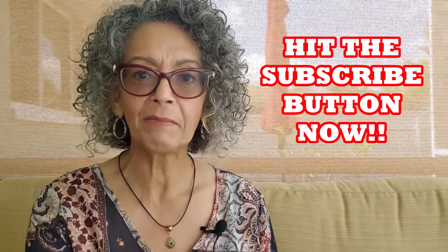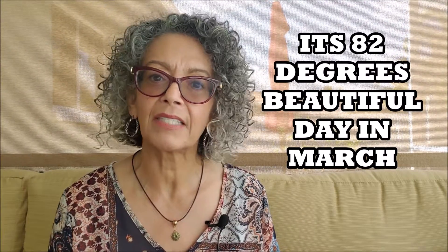Hi everybody, it's Carmen and welcome back to my channel. Today I have a pattern haul and a fabric haul to share with you. I am recording outside on my lanai. I thought that maybe under this natural light we might be able to see the fabric a little bit better.